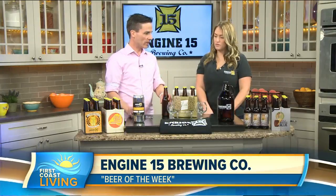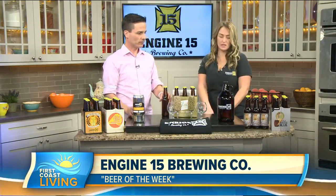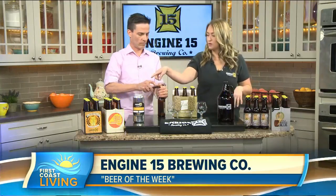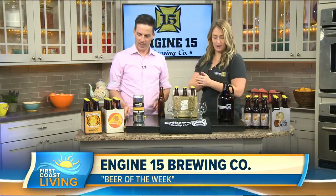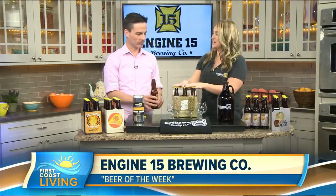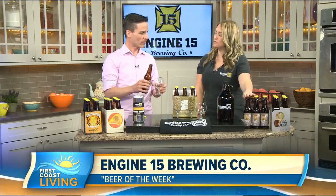So what beer did you bring? You brought some of your mainstays, but what do you got here? We've brought our four cores: our Old Battleaxe IPA, our 904 Wiseguy, our brown ale — which is not safe for morning television, the name — and also our J-Ville Lager. I also brought along our Double Drop, which is our West Coast style IPA, which will be the next one that we put in the package and you'll see in stores.